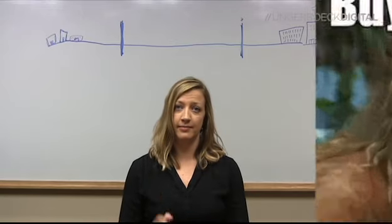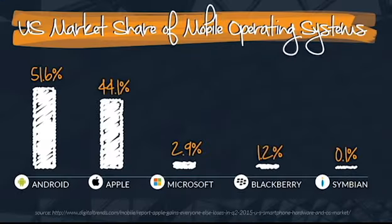Number one, this stat. At the moment, Android owns over half the market of mobile operating systems in the US. Is it cool with you or your clients if over half of the people in the building can't be tracked on your mapping system?